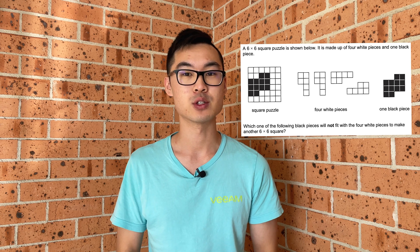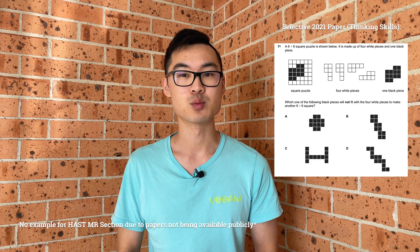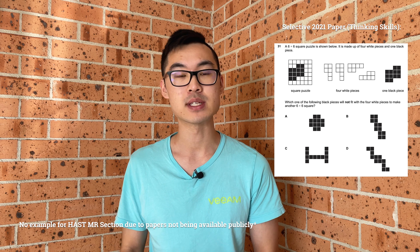Students are then asked to choose from four options in terms of making another square puzzle. This requires problem solving and mathematical reasoning. It is also seen in the 2021 thinking skills paper, as well as the mathematical reasoning portion of the Higher Ability Selection Test, or the HAST exam, in senior years if you're looking to transfer into a selective high school.